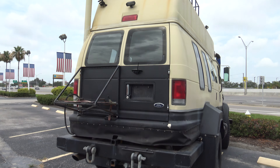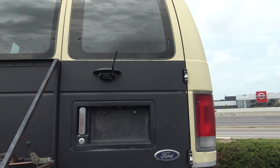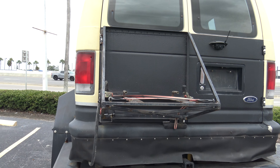I'd like to see the inside. It's got a rear camera on it — wireless. The generator must have went on the back there.